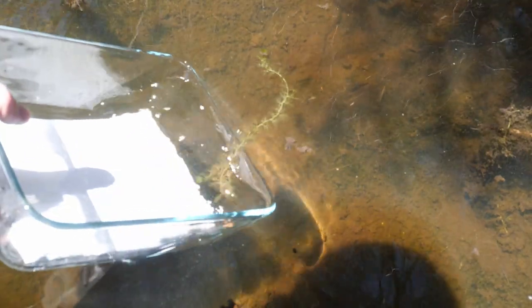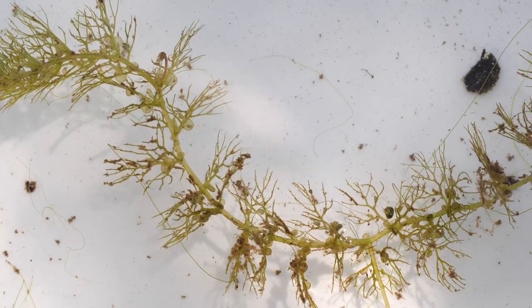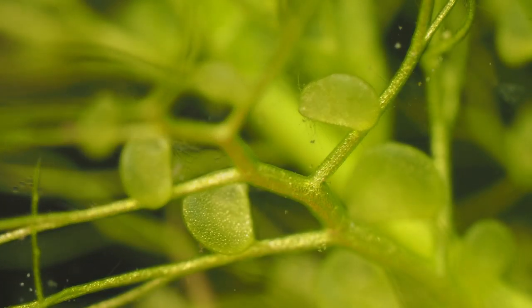While most of the bladderwort plant is actually quite simple, it's those bladders that give it its name — the traps that it catches prey with — that are the really complex structures I was talking about. The traps on bladderworts work quite differently to other carnivorous plants. They actually have three parts: the ball, the door, and the hairs, and they all work together to make this really cool little trap.